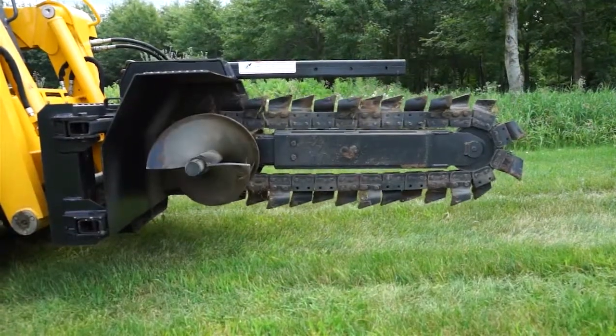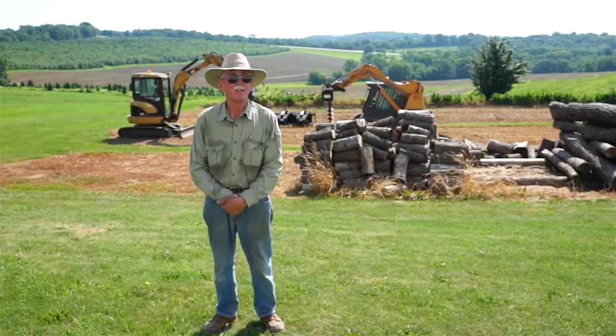I've had, I think, three different trenchers over the past 30 years. They've made improvements, and I've just bought the improved model.